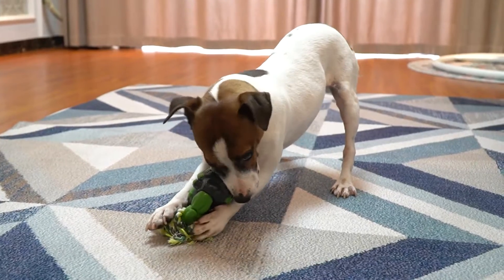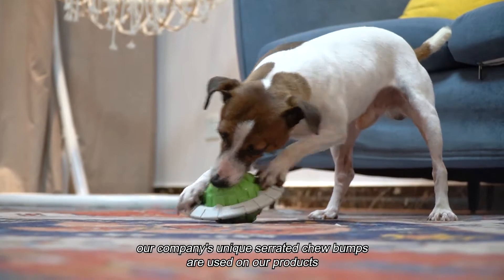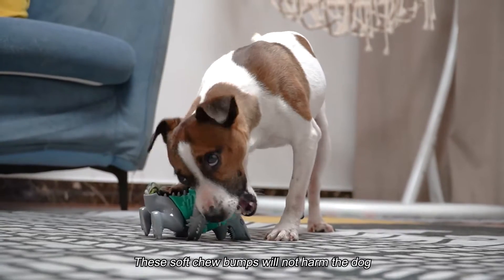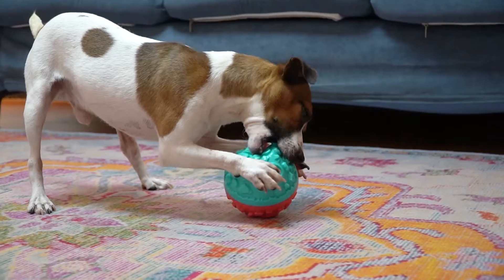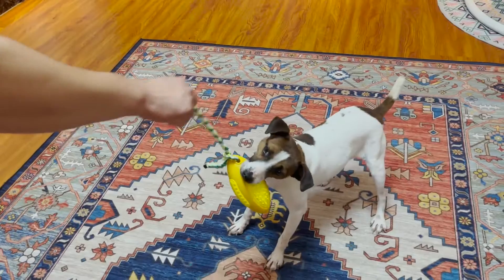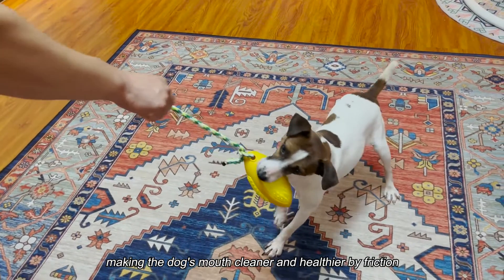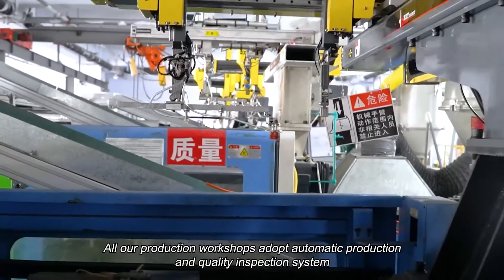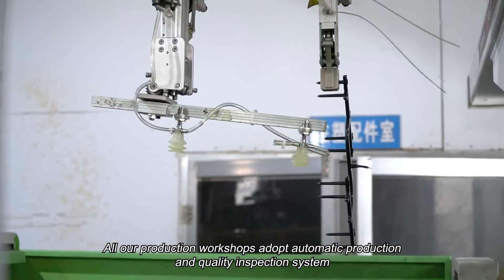In order to maximize the effectiveness of our chew toys in cleaning the mouth, our company's unique serrated chew bumps are used on our products. These soft chew bumps will not harm the dog, but will rather rub off food residues, calculus, and so on from the teeth, making the dog's mouth cleaner and healthier by friction.